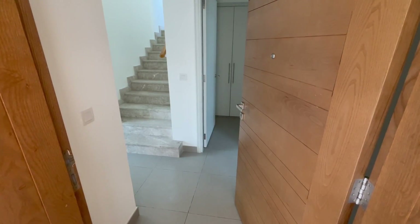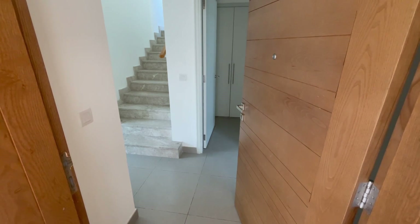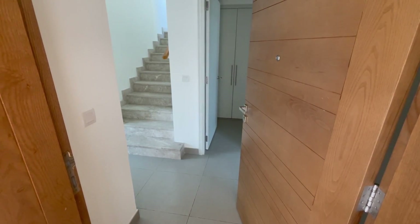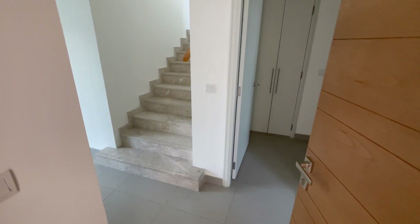Hello, this is Max from Strada Real Estate. Here we have a four bed plus maids, type 3M middle townhouse. The built-up area is 2,387 square feet.